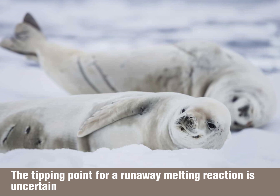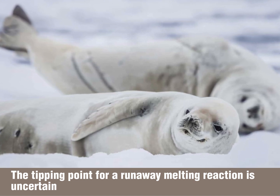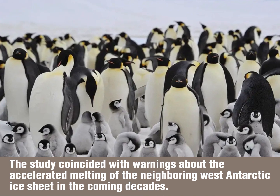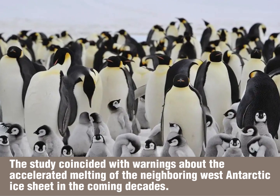The tipping point for a runaway melting reaction is uncertain. The study coincided with warnings about the accelerated melting of the neighboring West Antarctic ice sheet in the coming decades.